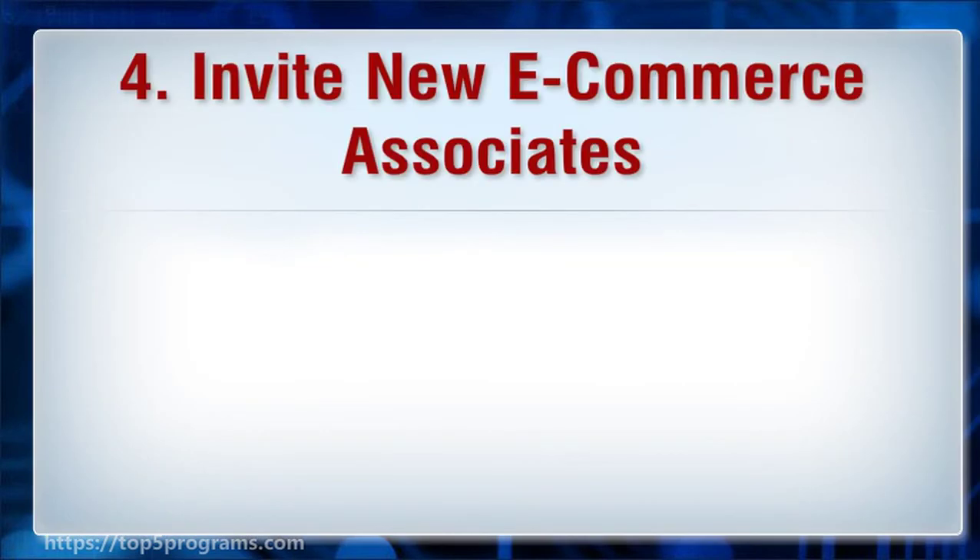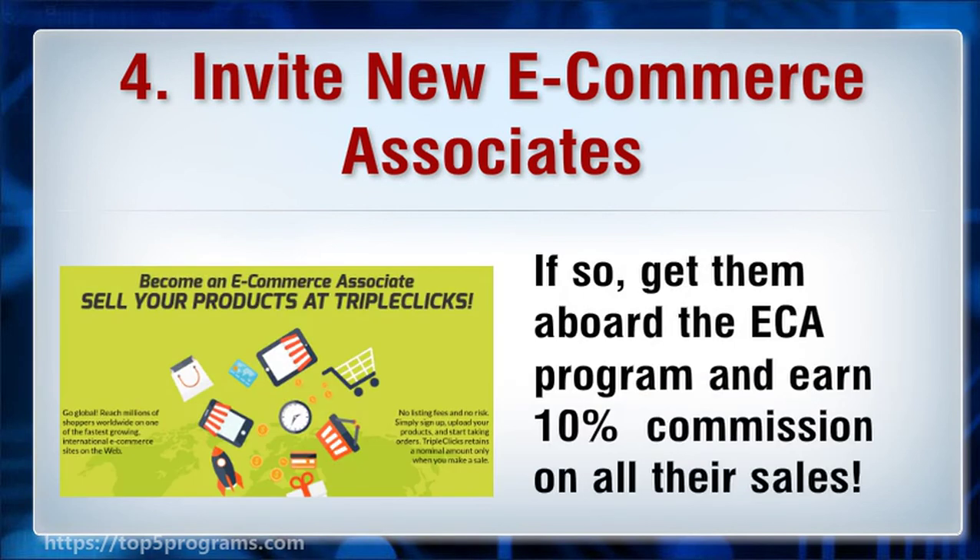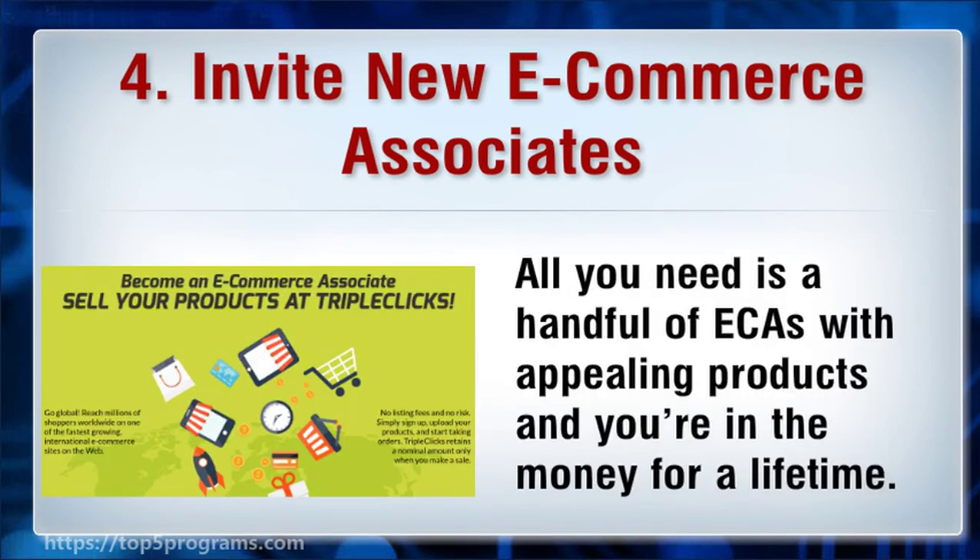4. Invite new e-commerce associates. Do you know a local small business offering products suitable for SFI and TripleClicks members? If so, get them aboard the ECA program and earn 10% commission on all their sales. All you need is a handful of ECAs with appealing products and you're in the money for a lifetime.